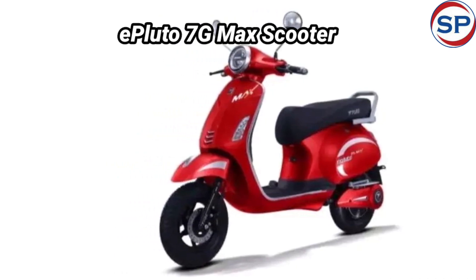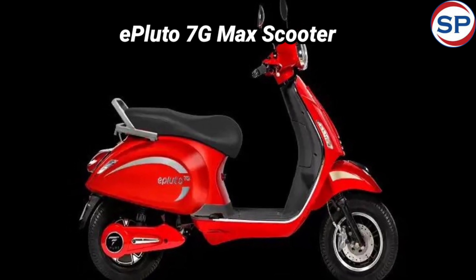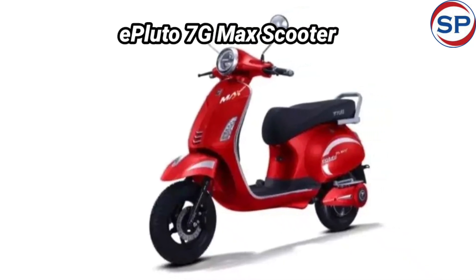The company has given features like hill start assist, downhill assist, coasting regen, reverse mode, and smart AI in this scooter, the ePluto 7 G-Max.